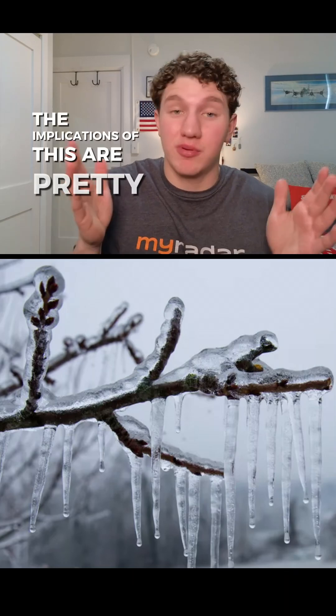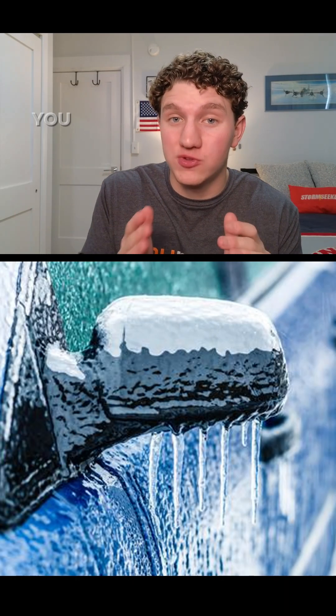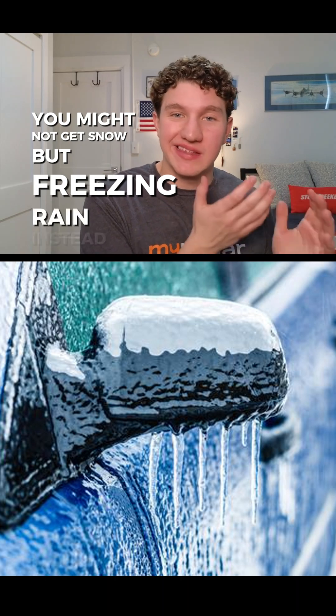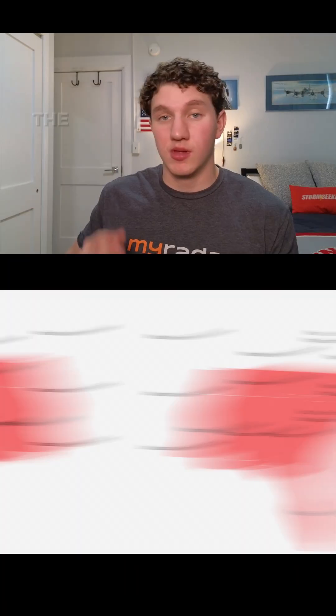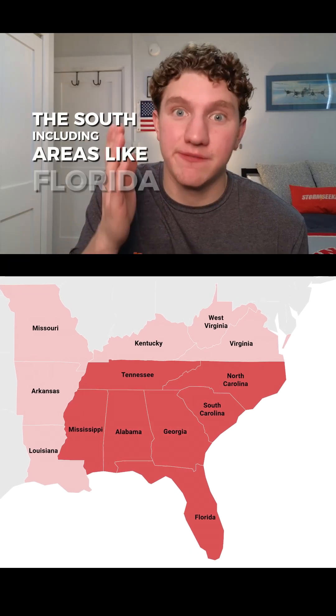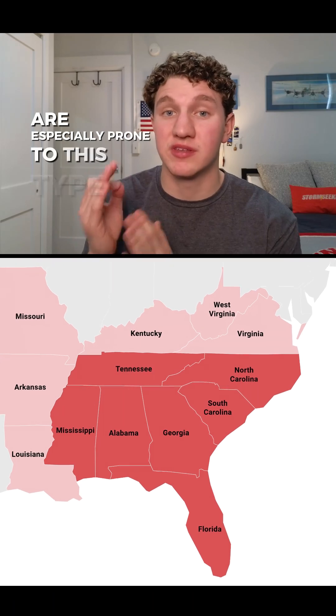The implications of this are pretty wild. Even when it's freezing cold, you might not get snow, but freezing rain instead. There are even reports of it being 14 degrees Fahrenheit outside and you get freezing rain, not snow. The South, including areas like Florida, are especially prone to this type of weather.